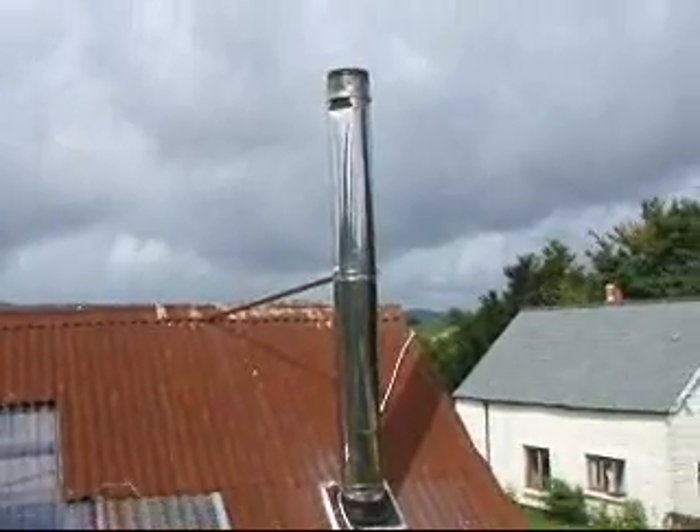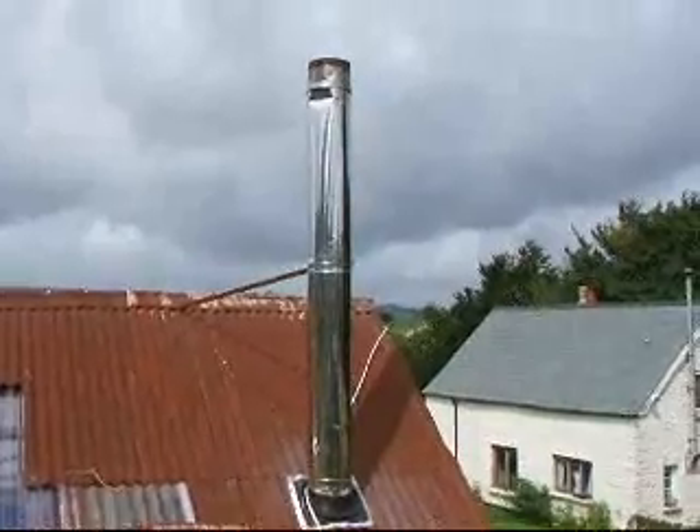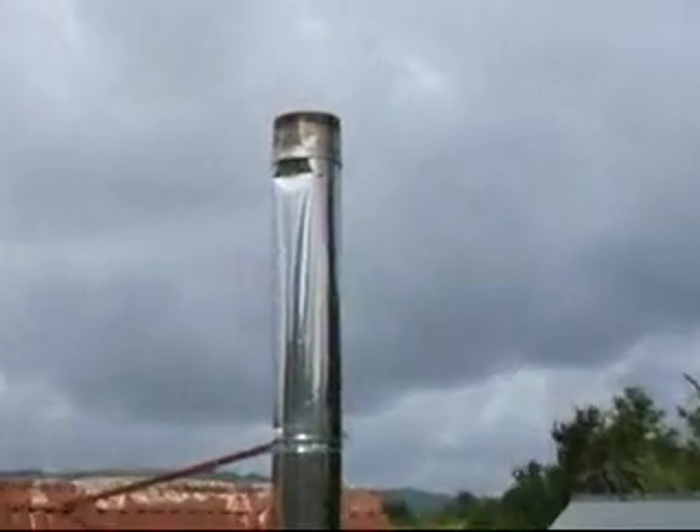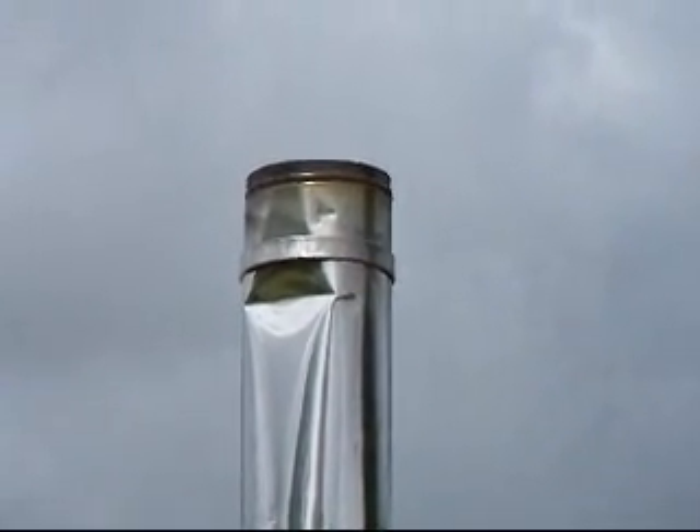We're looking at the top of the chimney now, just after we've shut it up and set the fan going, just to show you there is no smoke at all. Sometimes you see a heat vapor coming out of the top of the chimney — there is just a little bit of smoke.